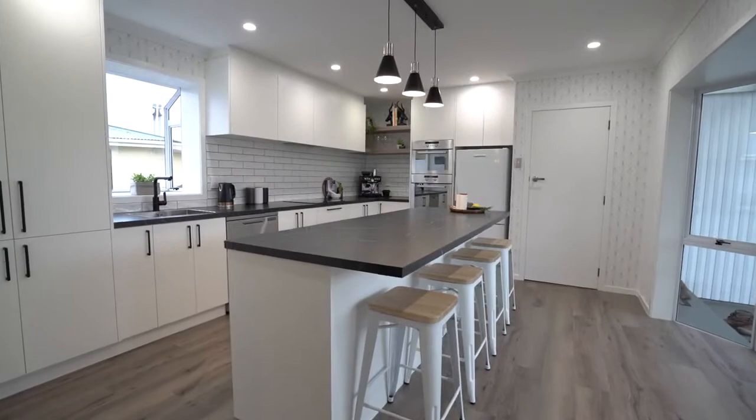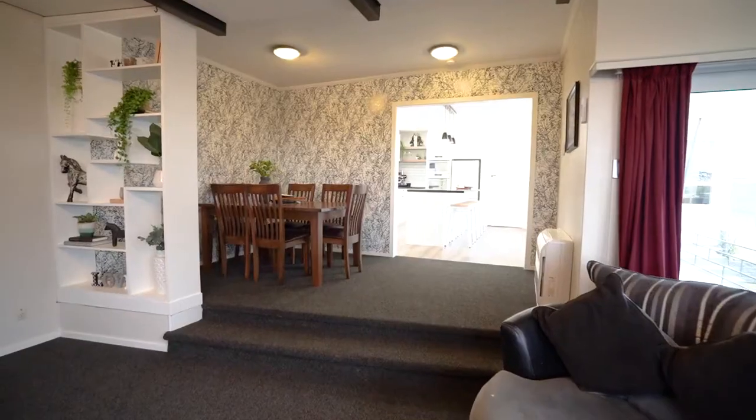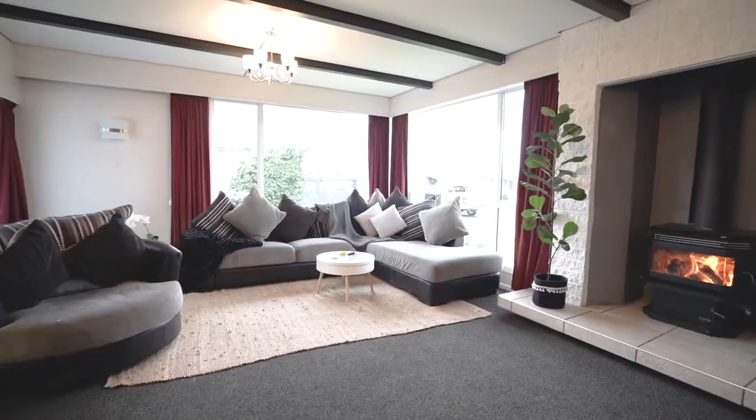Fully insulated with double glazing throughout, the open plan kitchen, living and dining is perfect for entertaining.